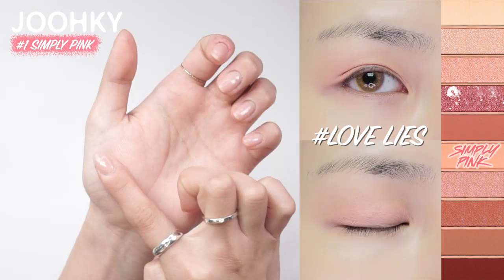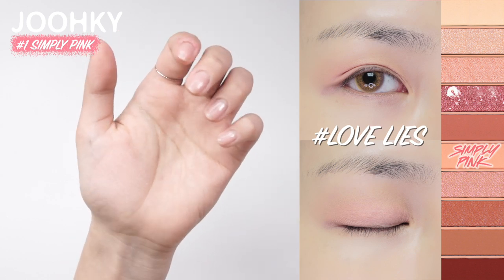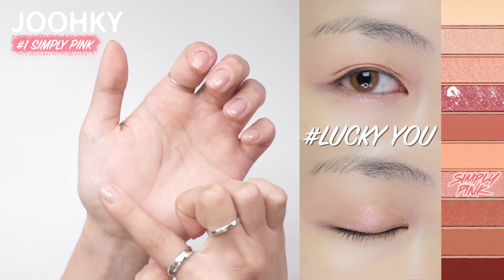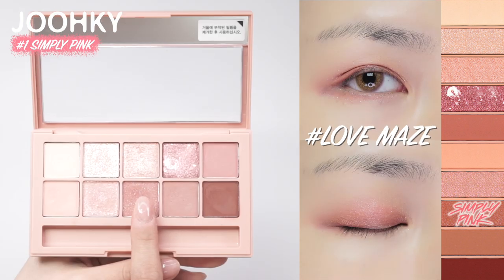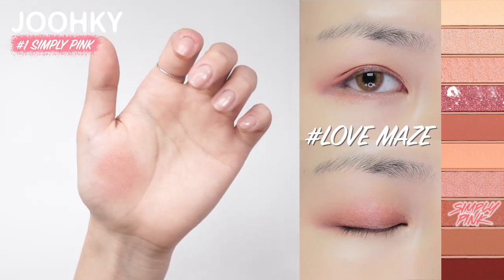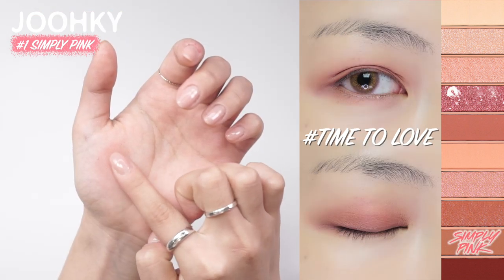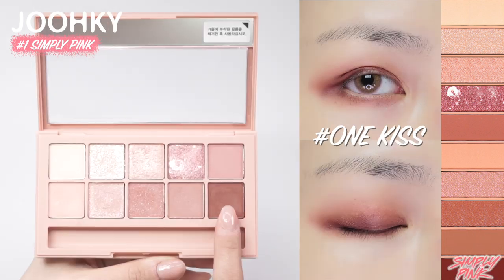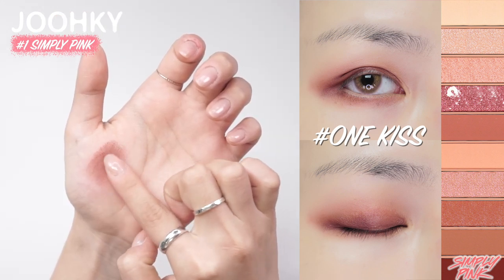The sixth color, Love Lies, is a light shaped matte shadow with coral pink color, which feels like spring. The seventh, Lucky You, is a pink glitter shadow with oprah pearls. The eighth color, Love Maze, is a pink brown pearl shadow with white pearls, which feels very mysterious. The ninth color, Time to Love, is a medium shaped matte shadow with a milk brown color, which feels very soft. And the last tenth color, One Kiss, is a deep red brown point shade matte shadow, which is great for blending.